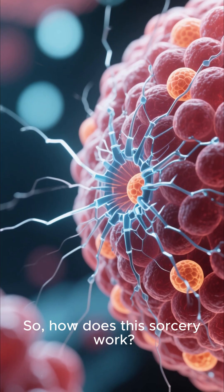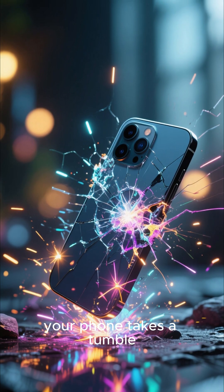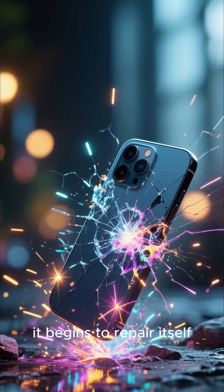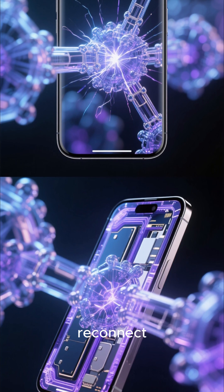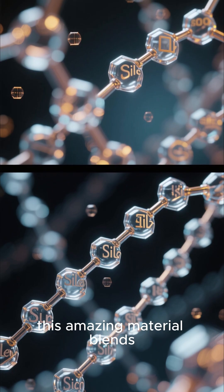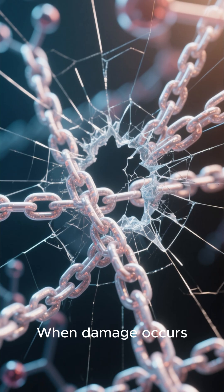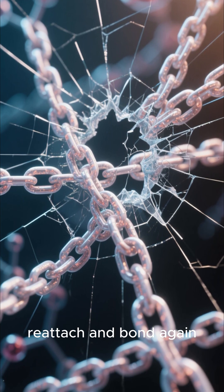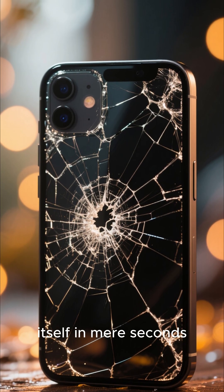So how does this sorcery work? It's all thanks to an incredible new self-healing polymer screen. Your phone takes a tumble, the screen cracks, but almost instantly it begins to repair itself. This isn't just a fancy coating — we're talking about advanced nano-ionic bonds that literally reconnect, much like human skin regenerates after a cut. At its core, this amazing material blends flexible silicon with unique reversible chemical chains. When damage occurs, these chains don't break permanently; they're designed to automatically reattach and bond again. It's like the screen has its own built-in recovery system, actively mending itself in mere seconds.